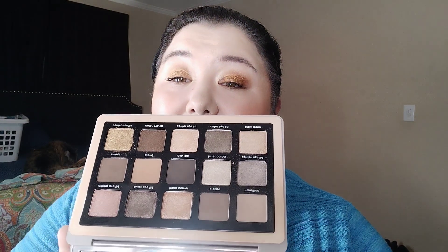The Natasha Denona Glam Palette is really speaking my language. It's neutral but it's got a lot of grays and taupes, which are my favorites right now. It's basically a whole palette full of my favorite kind of eyeshadows at the moment.